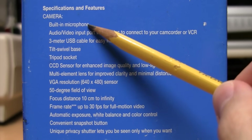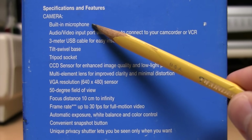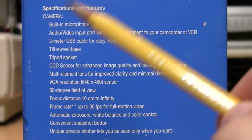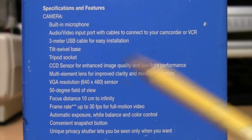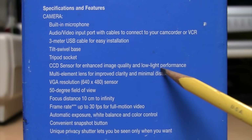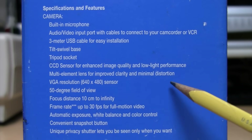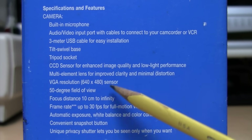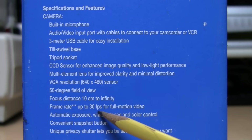Specifications and features include a built-in microphone — which may not sound like something to brag about, but Intel had a previous webcam with no audio capabilities; if you wanted audio you needed to record it separately through your sound card. It also has an audio/video input port with cables to connect to your camcorder or VCR, a CCD sensor for enhanced image quality, a multi-element lens for improved clarity and minimal distortion, VGA resolution at 640 by 480, a 50-degree field of view, focus distance 10 cm to infinity, and up to 30 frames per second for full motion video.